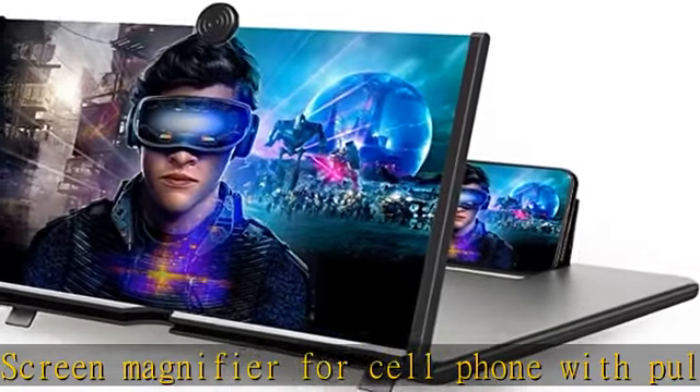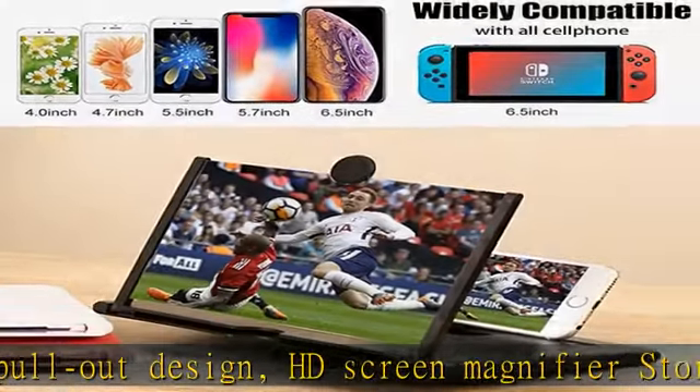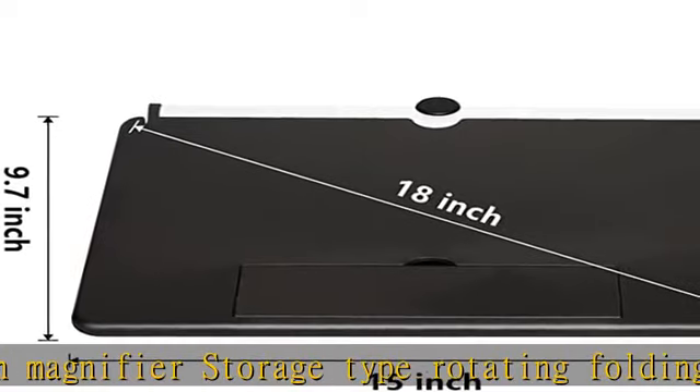The screen magnifier for smartphone is designed with a foldable stand at the bottom for easy angle adjustment, and a non-slip silicone strip in the recess where the phone is placed to prevent the phone from moving, providing you with a stable and comfortable viewing experience.